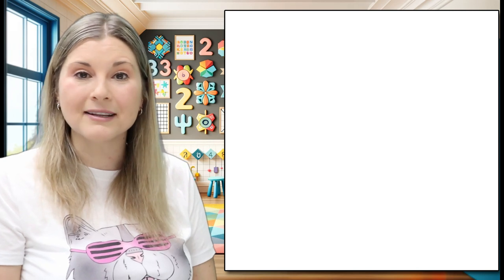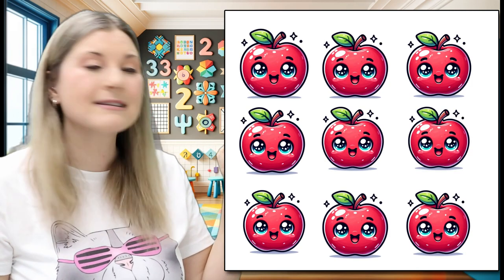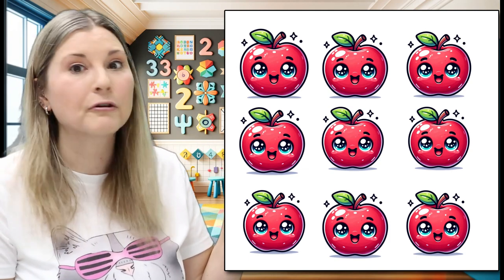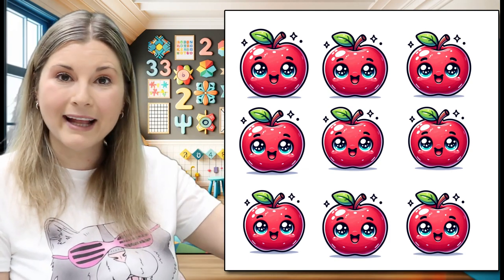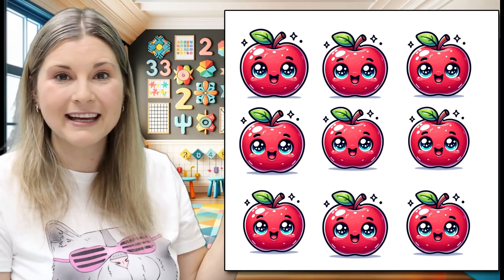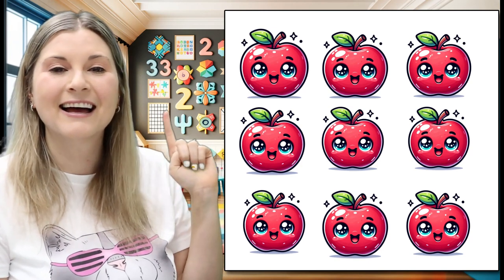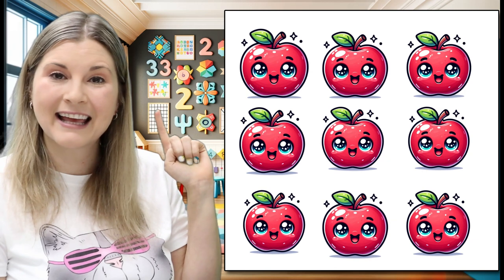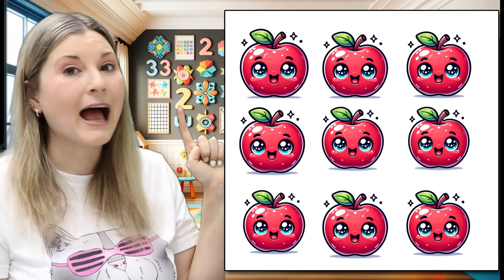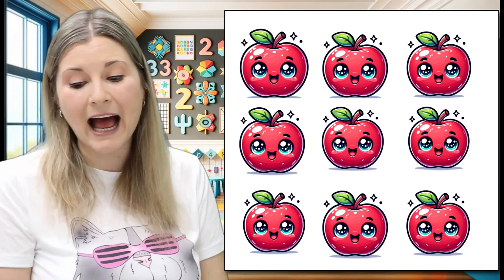Let's count the apples. Let's grab our pointing finger and we're going to point to the apple as we count. Ready? One. Two. Three. Four. Five. Six. Seven. Eight. And one more — nine. Nine apples.